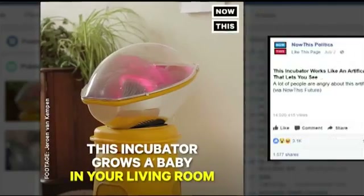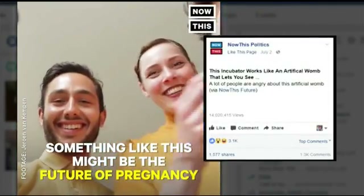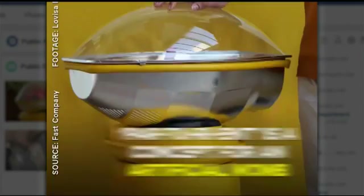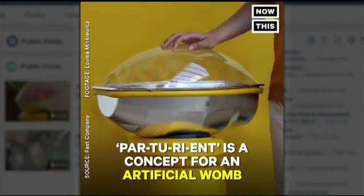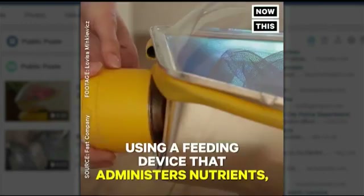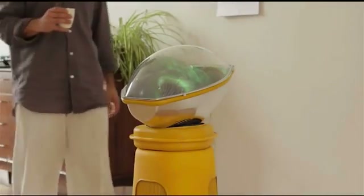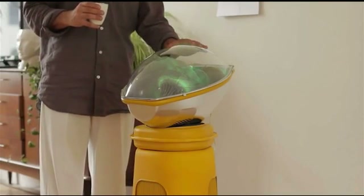This is the video posted by NowThisPolitics on Facebook. It's been viewed more than 14 million times. The technology is called the Parturient and has features that allow you to interact with your growing child — talking to them through a microphone and feeding them through a tube.